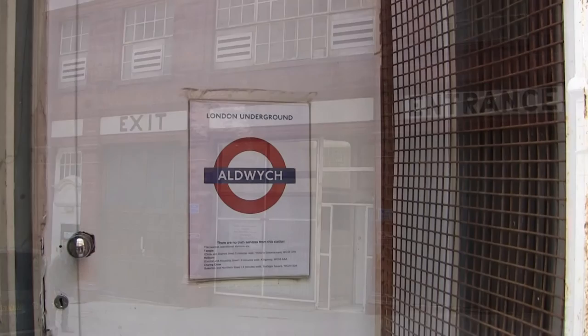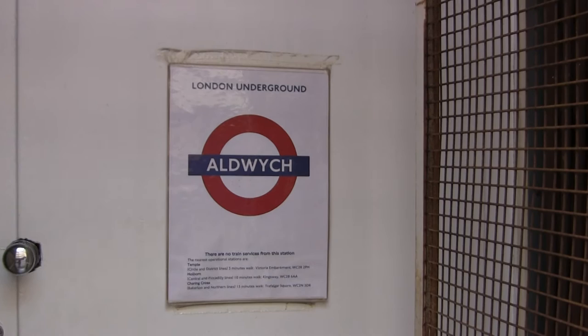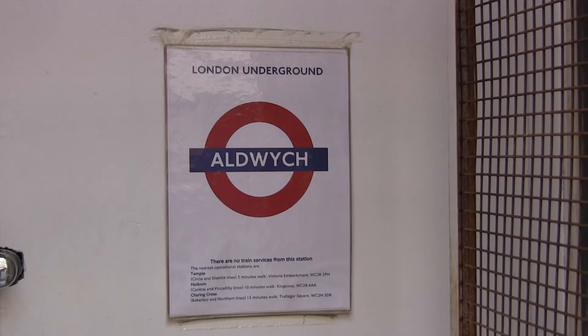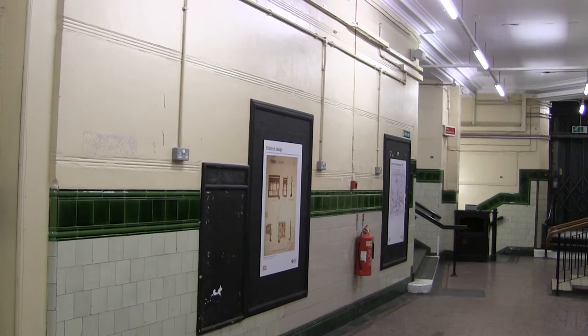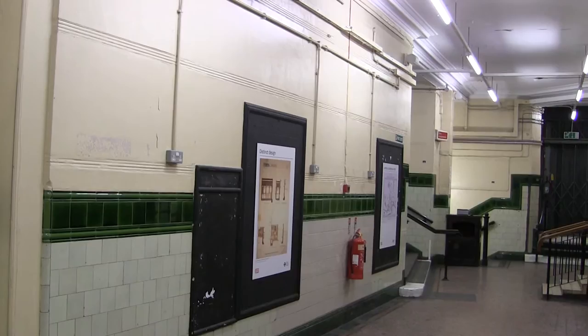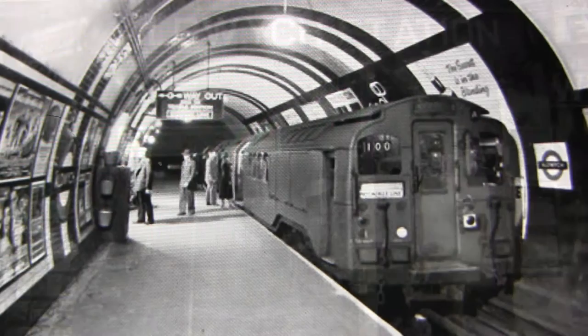It was served mostly by shuttle trains from nearby Holborn, but was never a huge success. The station and branch were considered for closure several times. Service was offered only during weekday peak periods from 1962, and finally discontinued altogether in 1994, when the cost of £3 million to replace the lifts was considered too high for the income generated. Only about 900 people a day were using the station by 1990.